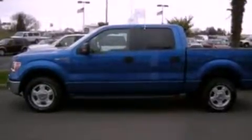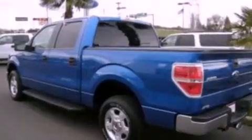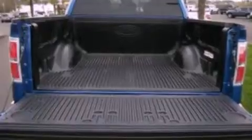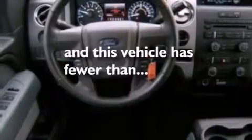Features include a double wishbone independent front suspension, a low tire pressure indicator, traction control and stability control systems, 17-inch wheels, an engine immobilizer theft deterrent system, 12-volt power outlets, an anti-lock braking system, side curtain airbags, full power accessories, and this vehicle has fewer than 10,000 miles on the odometer.